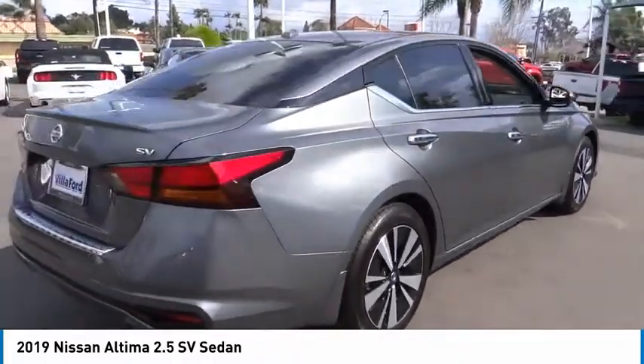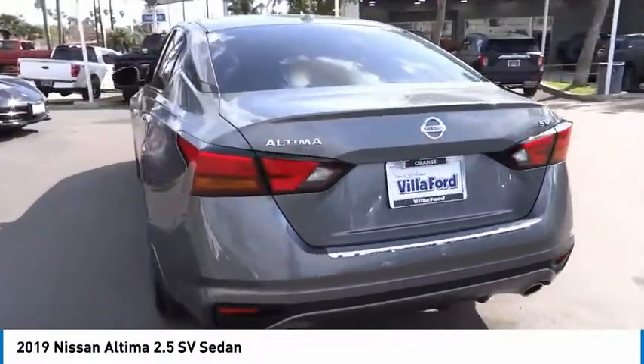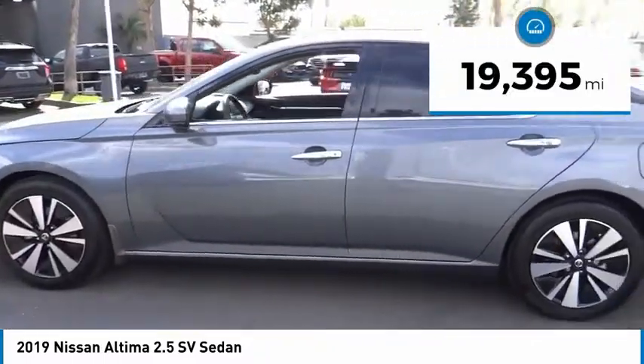Combine that with a powerful engine and standard airbags and over 5,000 quality and performance tests, and you'll see the Nissan Altima is made to drive and built to last. This vehicle has less than 20,000 miles.